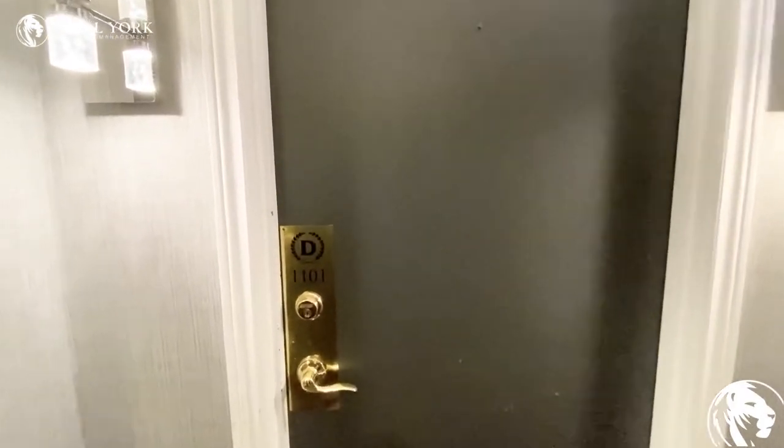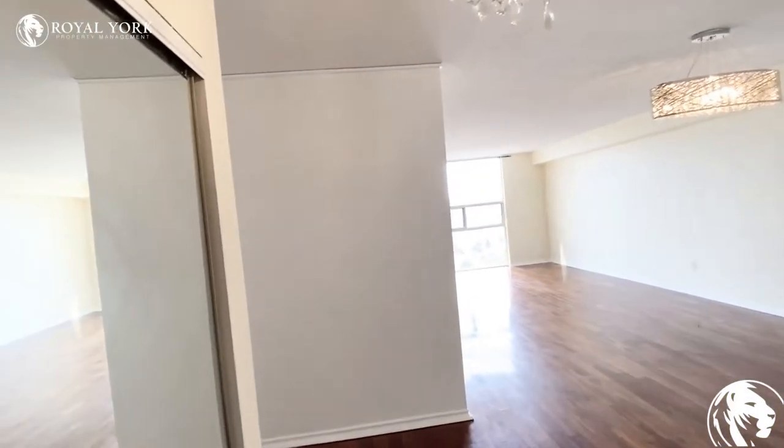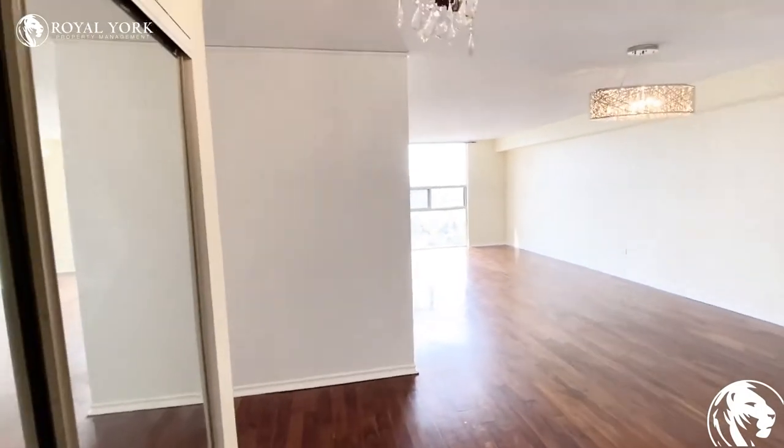Welcome to 1101 at 20 Harding Boulevard in Richmond Hill. This is a two bedroom plus two bathrooms plus a solarium unit.